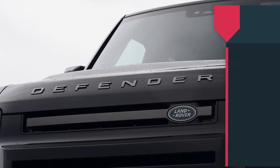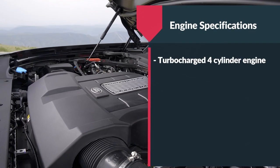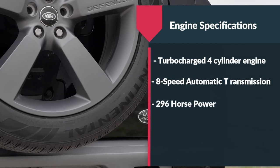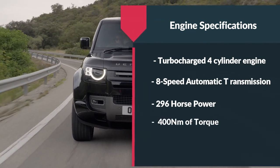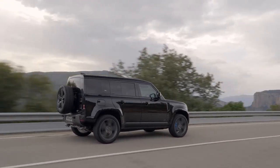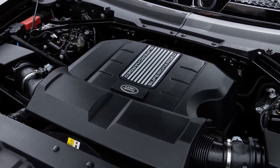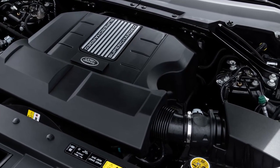The Defender comes equipped with a standard turbocharged 4-cylinder engine, paired with an 8-speed automatic transmission. All models include 4-wheel drive and locking differentials to conquer challenging landscapes. Additionally, the Defender offers an optional 3.0-litre inline-6 engine that incorporates an electric supercharger and a 48-volt hybrid system.